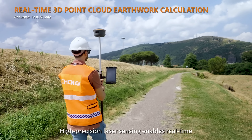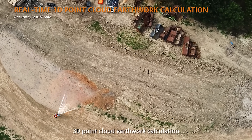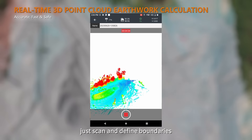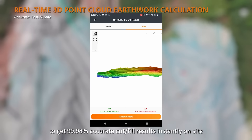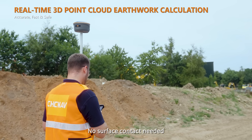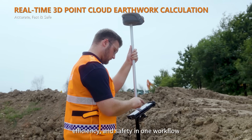High-precision laser scanning enables real-time 3D point cloud earthwork calculation. With Landstar software, just scan and define boundaries to get 99.98% accurate cut and fill results instantly on-site. No surface contact needed — combining precision, efficiency, and safety in one workflow.